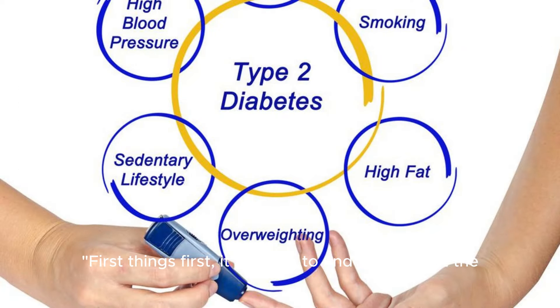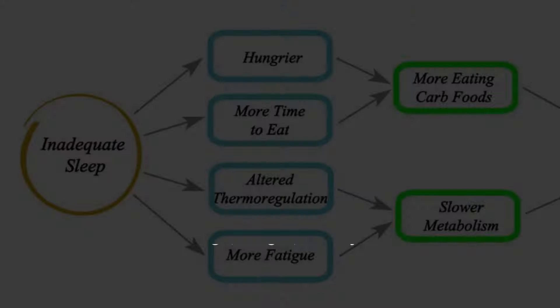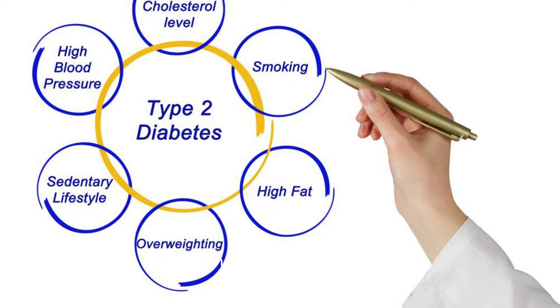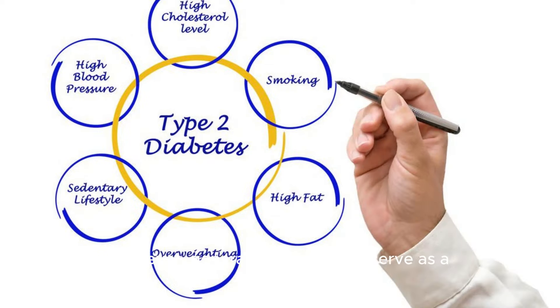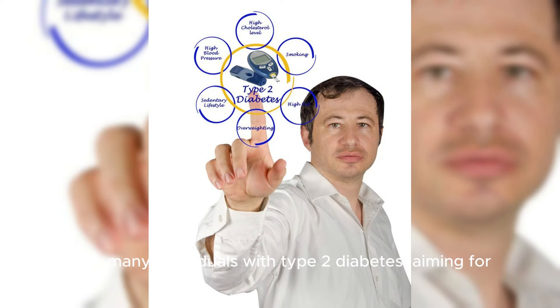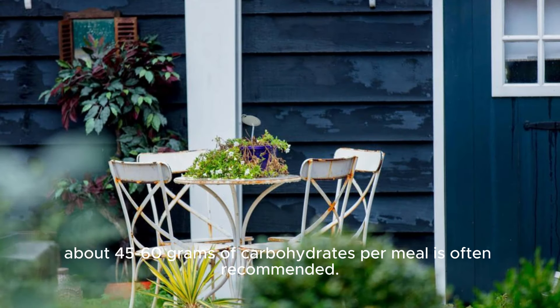First things first, it's crucial to understand that the ideal carbohydrate intake can vary based on factors like age, weight, activity level, and overall health status. However, general guidelines can serve as a helpful starting point. For many individuals with type 2 diabetes, aiming for about 45-60 grams of carbohydrates per meal is often recommended.